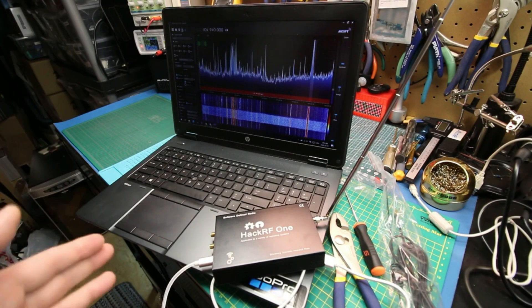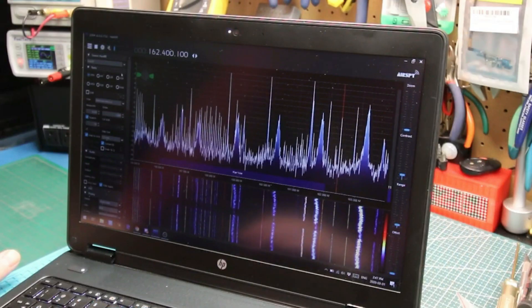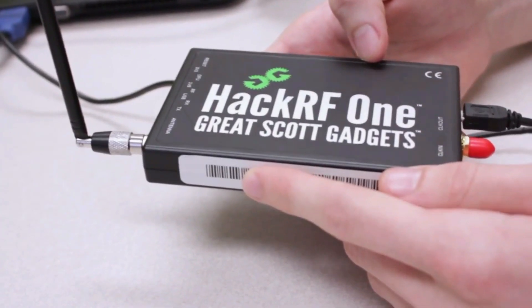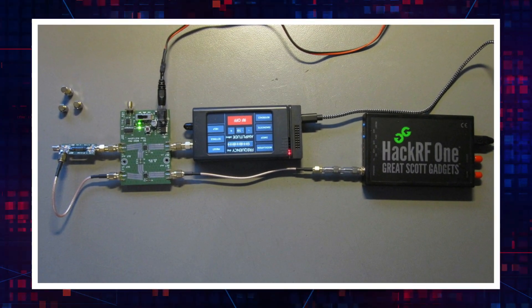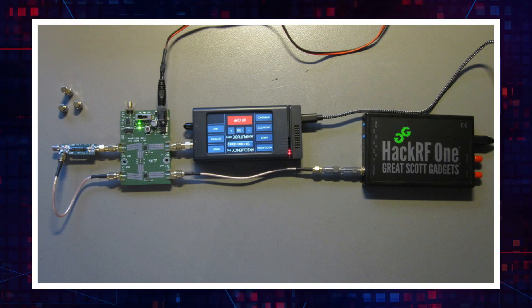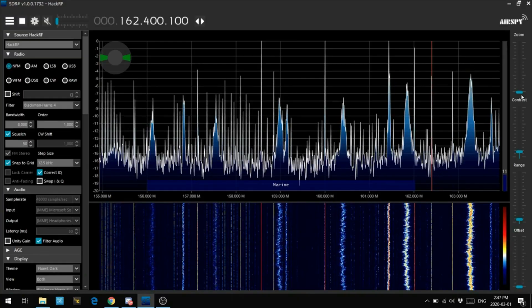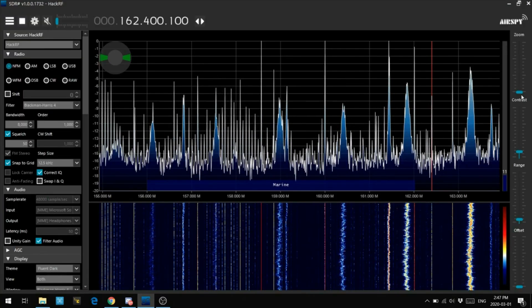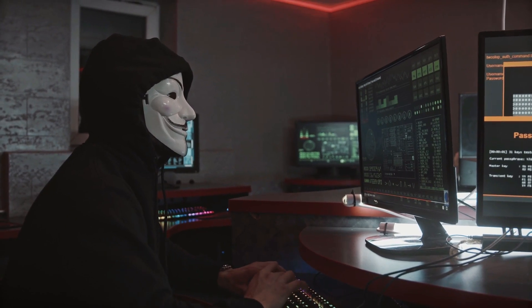One can process these signals and decode data packets with appropriate software like GNU Radio. The HackRF-1 offers a tool to investigate vulnerabilities, whether analyzing Z-Wave, LoRaWAN, or ZigBee. Despite its absence of full-duplex capabilities, penetration testers and interested hackers find it a compelling option due to its widespread use and community support.